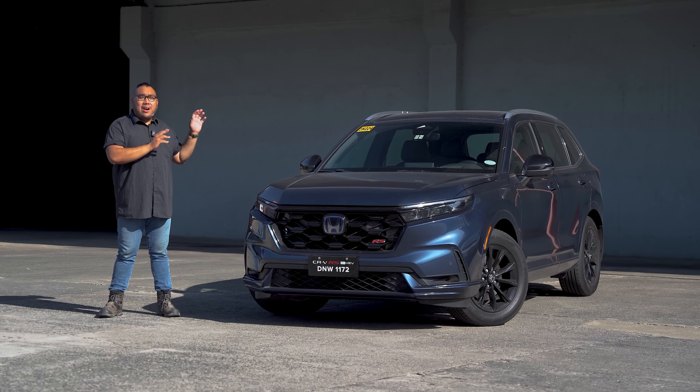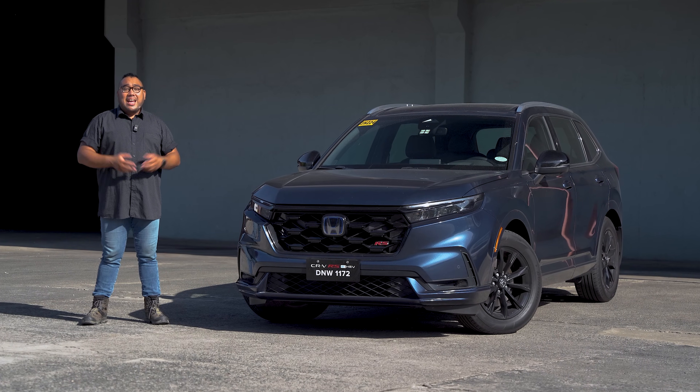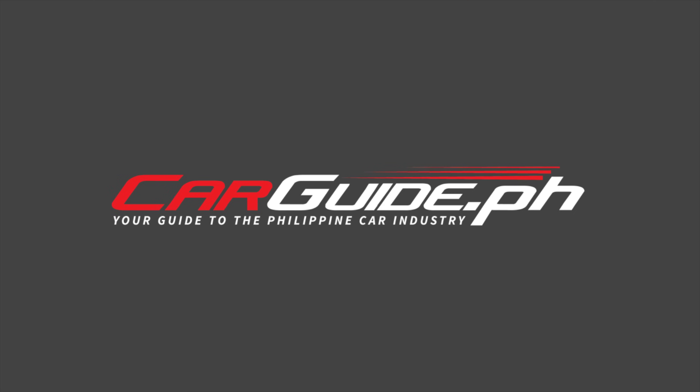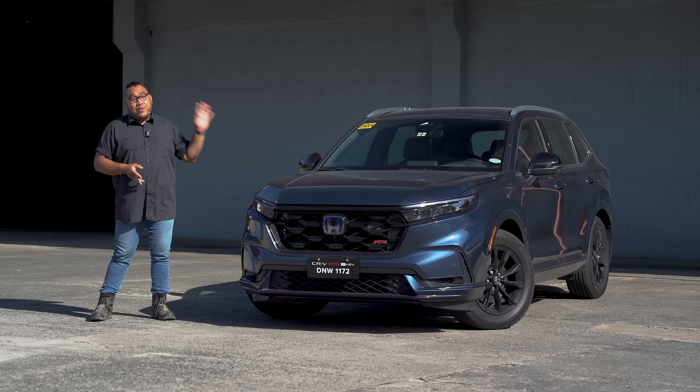This is the Honda CR-V RS eHEV eCVT, and you're watching Car Guide Philippines. If you haven't yet, consider subscribing to the channel for more reviews like this.